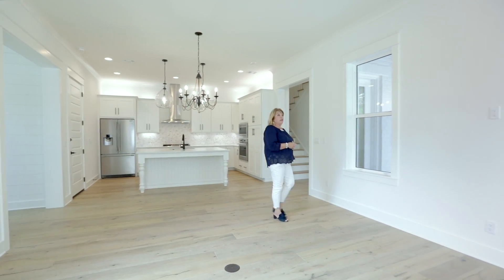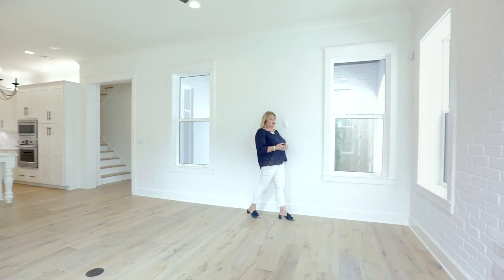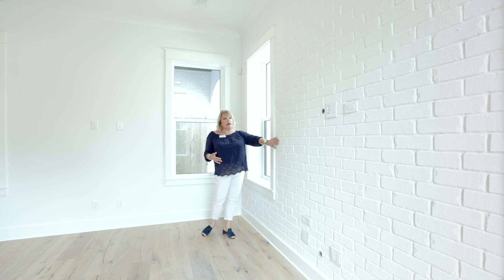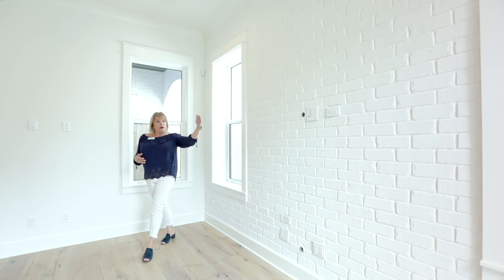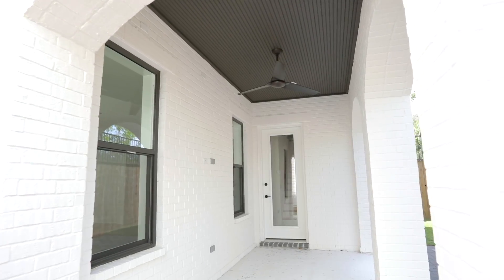Here in the living area, there's lots of natural lighting. This is a true brick wall — we sheetrock it and then we bricked over it. It's already ready for your television with the conduit line going down. You have a half bath here and a covered back porch.